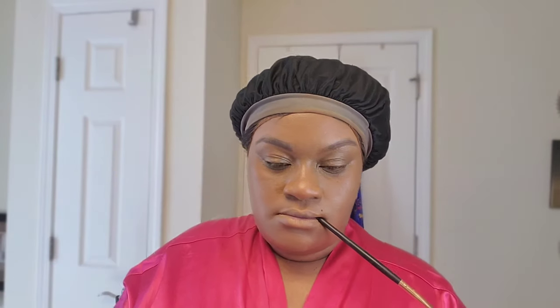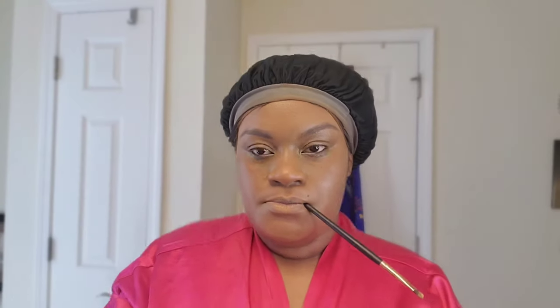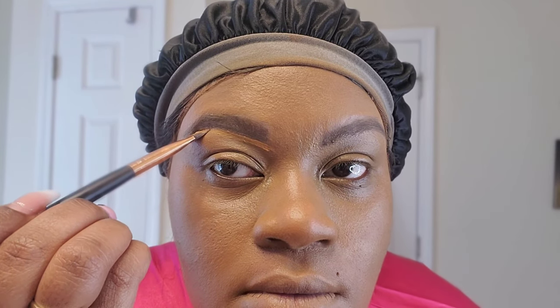Hold up — first let me add some more to these brows. I'm going to use my Benefit Brow Styler in color number five, using the powder side to add just a little bit more depth to my brows. I like for them to be full but not so full they look drawn on — I don't like those highlighter eyebrows. Then I'm going to take my Clinique Beyond Perfecting Foundation and Concealer to sculpt out my brows a little more. If you hop over to my eyebrow tutorial you can see the full version of this.